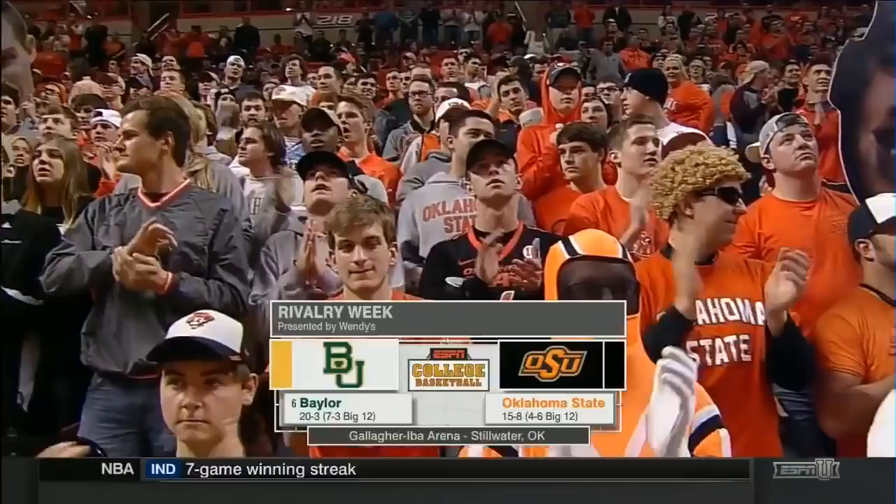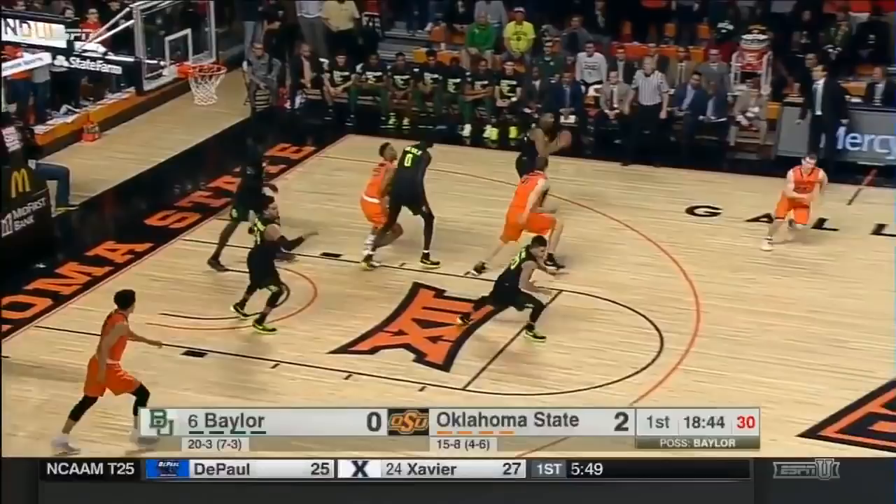Tonight, the number six Baylor Bears take on the red-hot Oklahoma State Cowboys right here in Gallagher-Iva Arena.